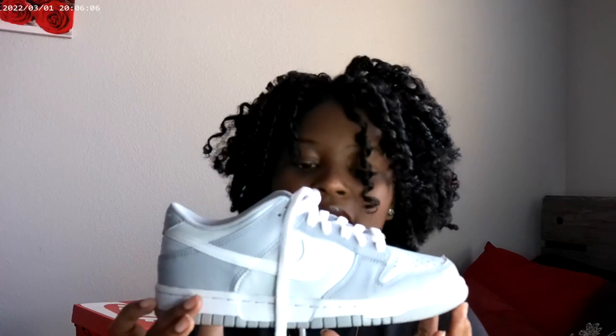Now I'm going to get to the neutral Dunks I have, which are these gray and white ones. I can't think of the name right now but I'll probably put it on screen. Super cute shoe, very comfortable — you can wear it with a lot of stuff. It's like having a white Air Force One in my opinion.